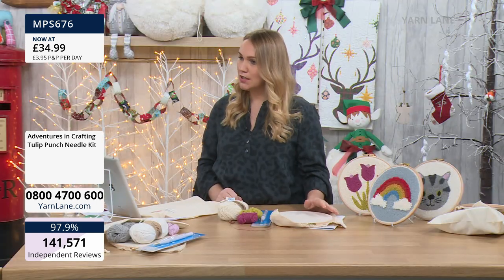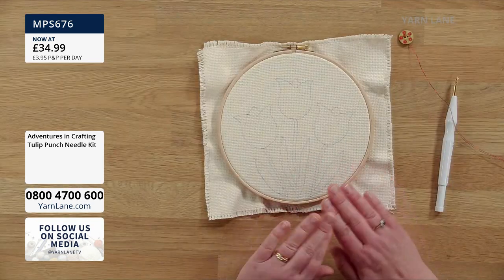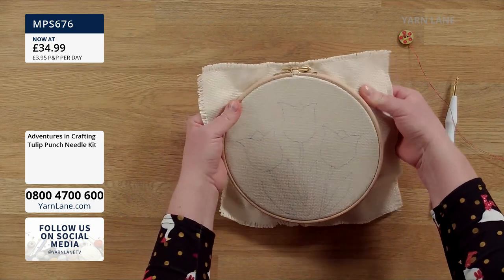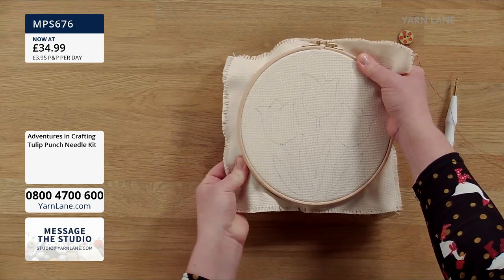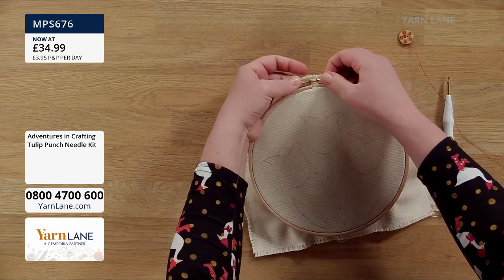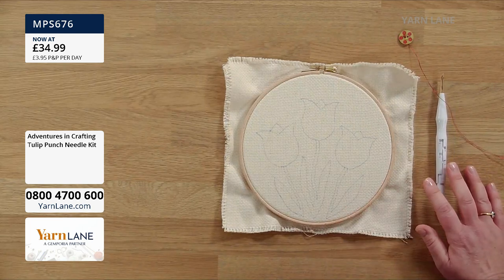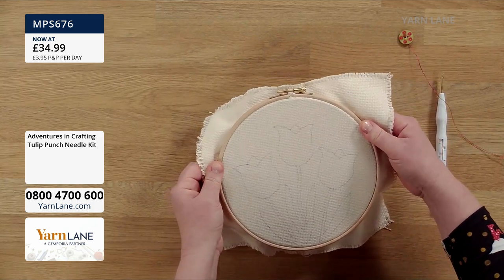Once you've got your monk's cloth in your hoop, it will look like this when you open up your bag — in your hoop with the template drawn on, everything ready to start. Just make sure your monk's cloth is nice and tight in your hoop; give it a stretch as it might have got loosened in the post. You can even just twist the screw at the top to tighten it — you want it as tight as a drum. If it loosens up, it'll be tricky to work.